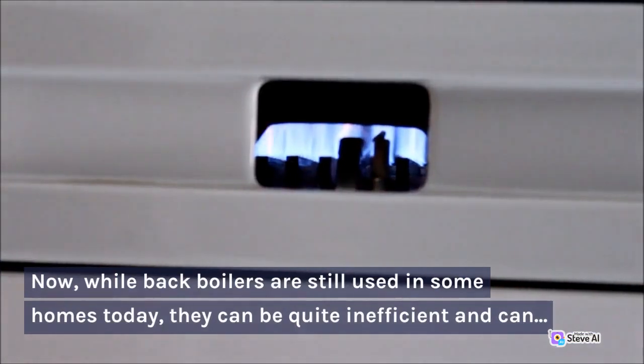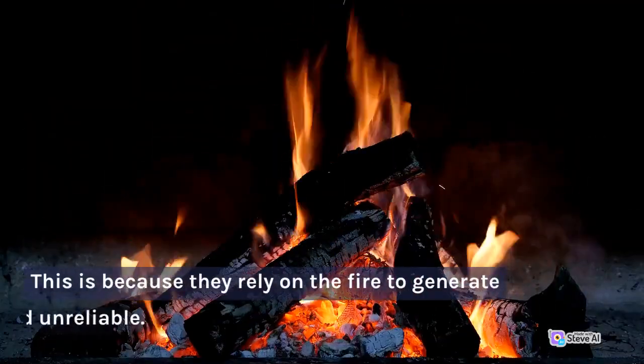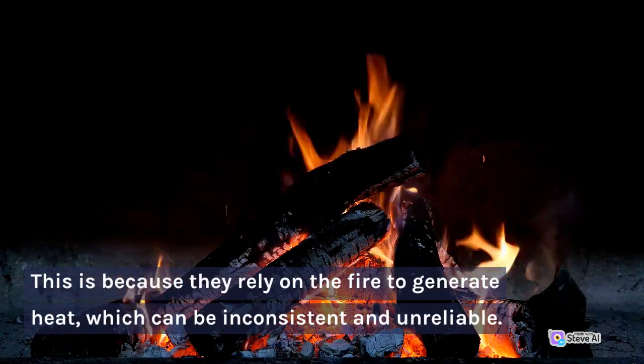Now, while back boilers are still used in some homes today, they can be quite inefficient and can increase your energy bills. This is because they rely on the fire to generate heat, which can be inconsistent and unreliable.